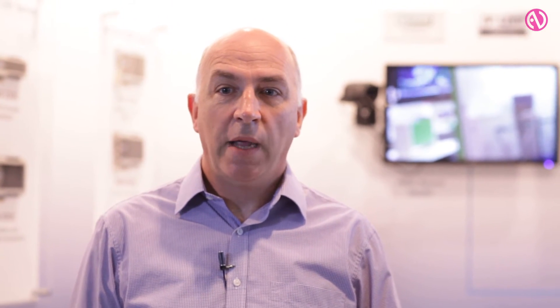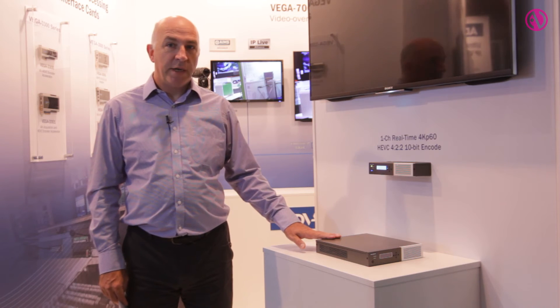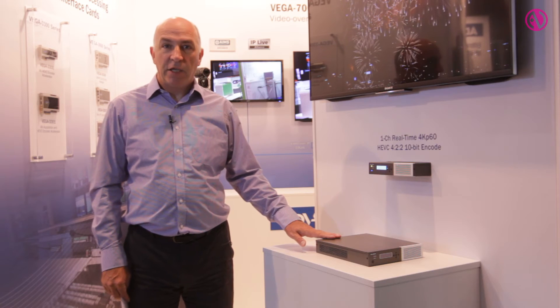Also on show here is our Vega 6301 compact HEVC encoder appliance platform. This is a great illustration of the design and integration capabilities we have, taking some of the technologies we've just seen and integrating them into the smallest possible package at the lowest possible power.